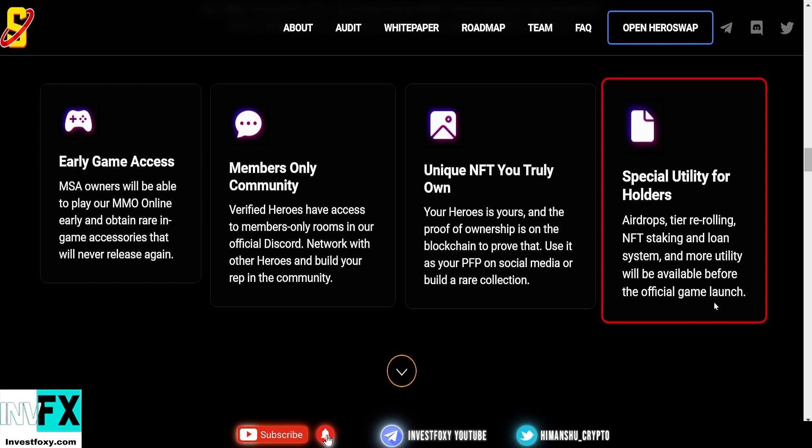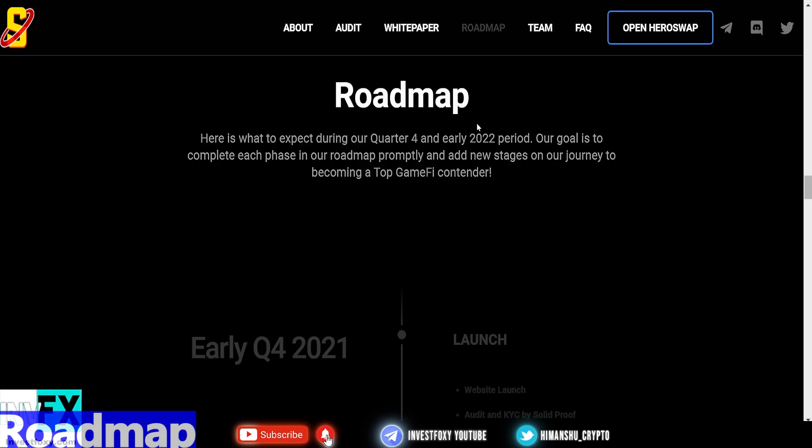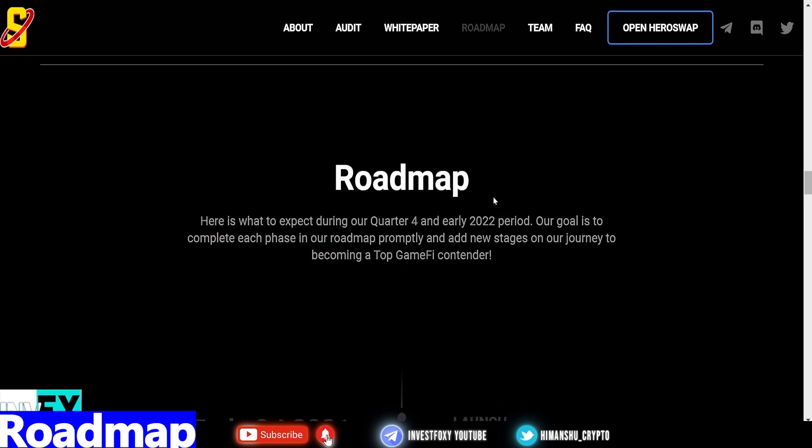This is the next 100x utility-based token. Now let's look at the roadmap — what you can expect during Q4 2021 and early 2022. Their goal is to complete each phase promptly on their journey to becoming a top GameFi contender. Play-to-earn projects are absolutely blowing up right now, so My Shiba Academia could be the next big play-to-earn NFT project.